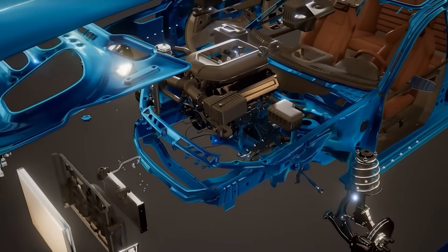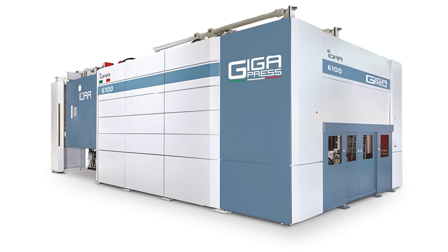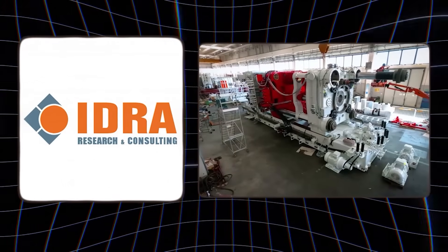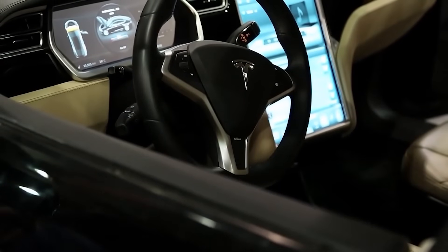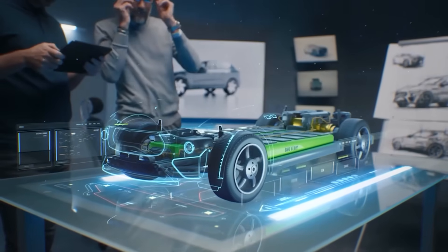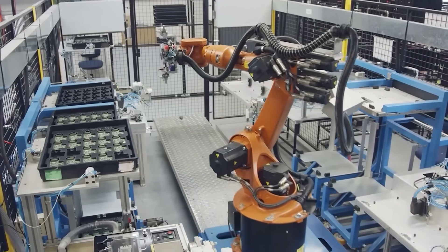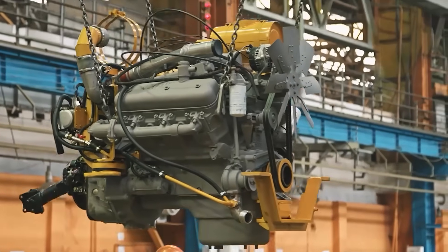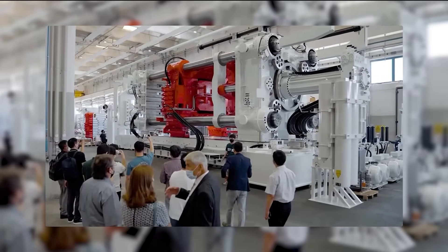Other companies like Hyundai, Volvo, and Xpeng are trying to copy, but Tesla's always two steps ahead, upgrading their tech like a software update. The giga press is a beastly machine from an Italian company called IDRA. When Musk was designing the Model Y, he needed a machine that could handle serious heavy lifting — but nobody had one. Then, by chance, he found IDRA, who were secretly building a mega press that was perfect for his vision.